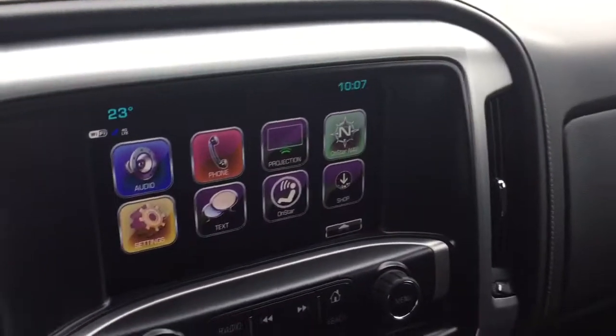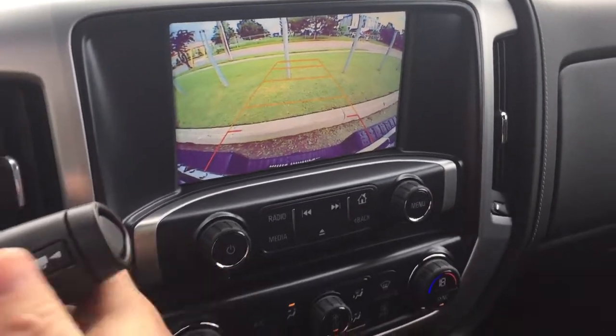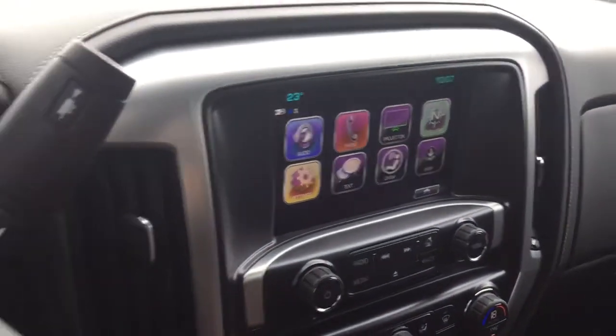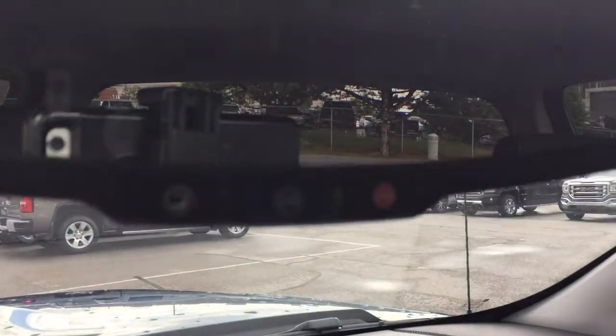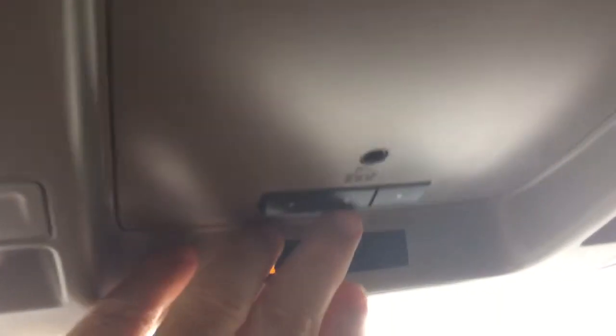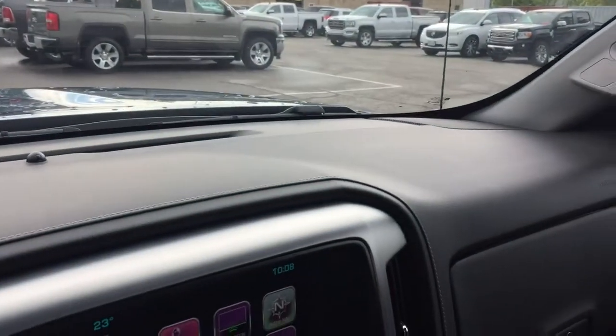Let's throw it into reverse and take a look at the full color rear backup camera with trajectory. OnStar services are available at the rearview mirror, and located above that you have garage door opener selectors, interior lighting options, and a place to store your sunglasses — keeping everything out of sight and out of mind.